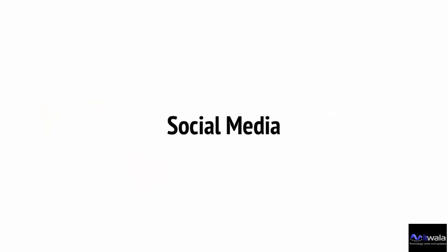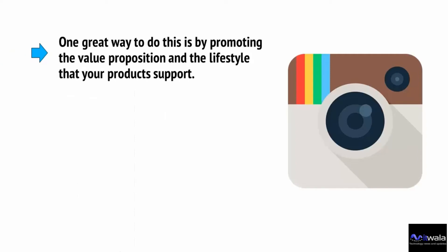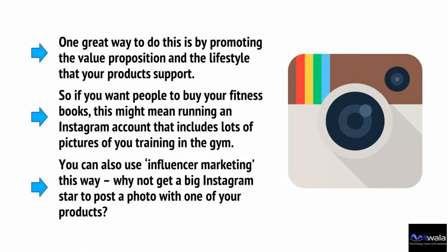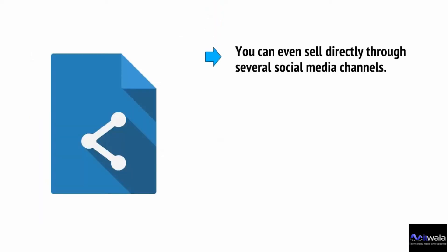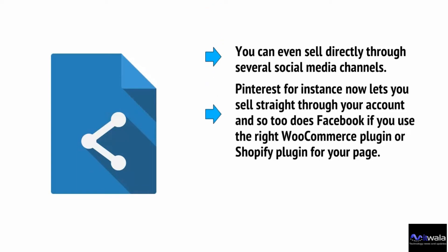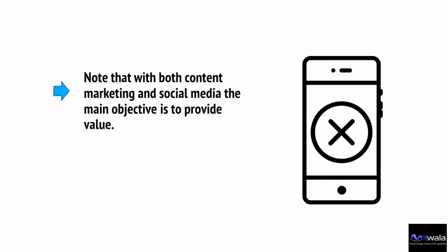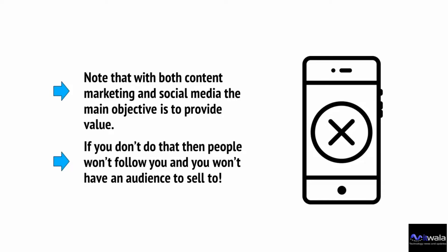Social media can also be used to directly sell your products. One great way to do this is by promoting the value proposition and the lifestyle your products support — if you want people to buy your fitness books, this might mean running an Instagram account with pictures of you training in the gym. You can also use influencer marketing: get a big Instagram star to post a photo with one of your products. You can even sell directly through social media channels — Pinterest lets you sell straight through your account, and so does Facebook with the right WooCommerce or Shopify plugin. Note that with both content marketing and social media, the main objective is to provide value.